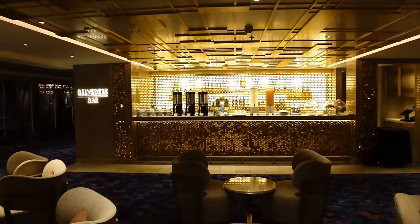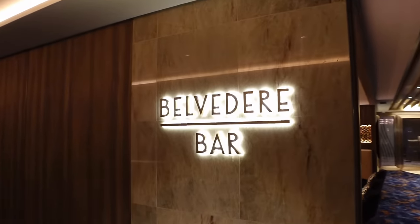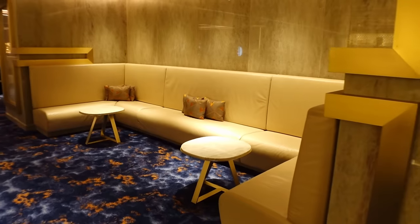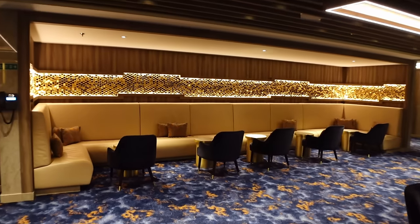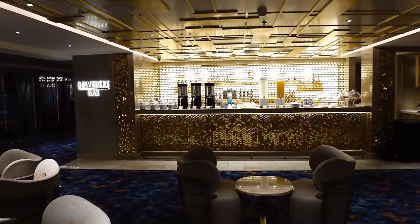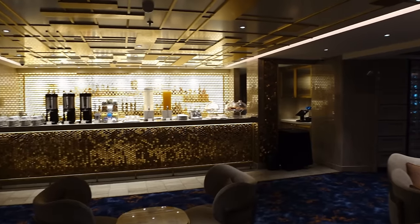Just at the back of the casino, it's kind of hidden away so you do have to find it — there's the Belvedere Bar. This bar is really nice, it's all gold and it feels so classy, like a James Bond kind of bar. At breakfast time they do serve teas, coffees, juices, and a couple of pastries as well.